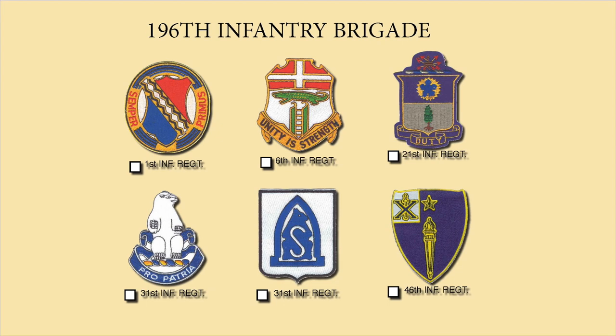Five infantry battalions served with the 196th Infantry Brigade. Starting in the upper left was the 2nd Battalion of the 1st Infantry. Then to the right was the 1st Battalion of the 6th Infantry. In the far upper right was the 3rd Battalion, 21st Infantry. In the lower left was the 4th Battalion of the 31st Infantry, with an additional variation of the crest shown. And then the 1st Battalion of the 46th Infantry, which served with them from 1971 to 1972.